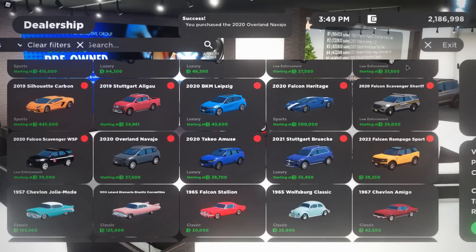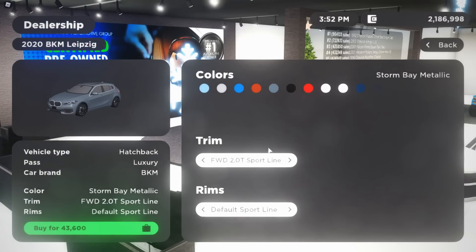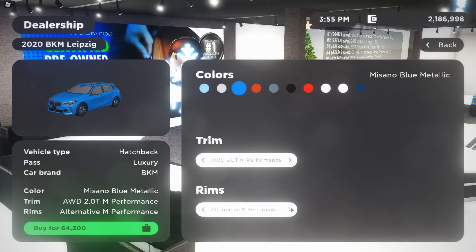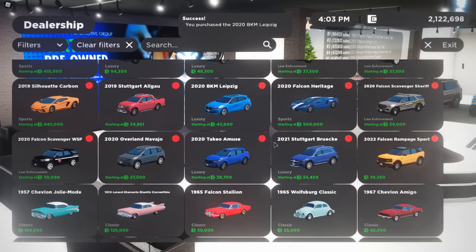There's also the 2021 BKM — this is a BMW in real life — and I'm super excited to see this. We're getting it in BMW blue. Let's look at the M Performance trim. Let's just get the default M Performance. I'm for sure gonna drive that car around quite a bit.